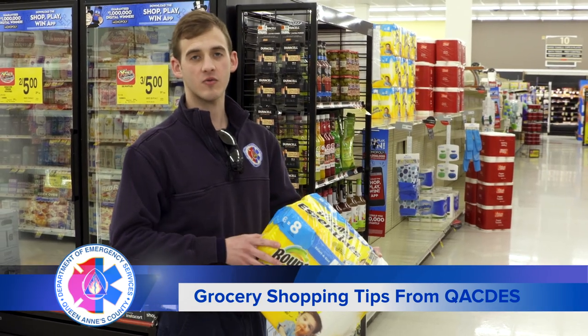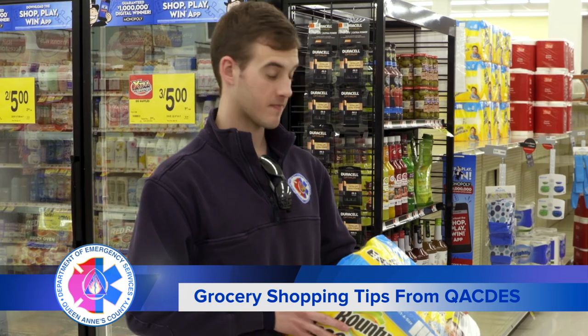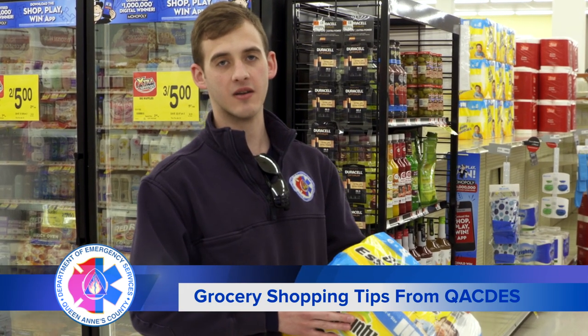It's important to think about the rest of your community when you're shopping as well. My grandparents needed some paper towels, so I'm only going to be buying one pack for what they need right now and not buying in bulk, so there's some left for everybody else.